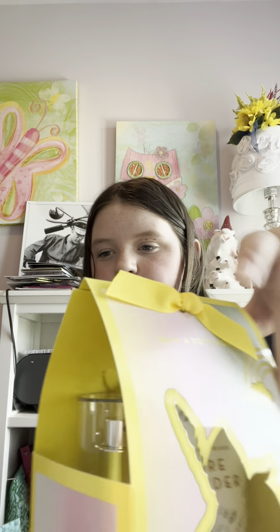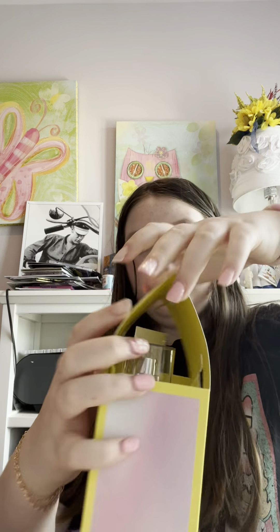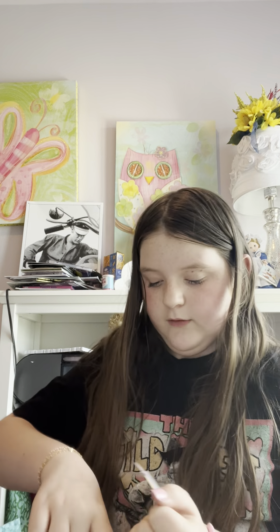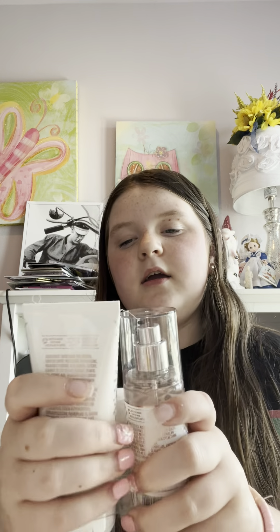So we have Bath & Body Works — this packaging is on point, it's so cute. This set is called 'You Are Magic' and I love the scent inside; it's literally one of my favorites. It is 'Pure Wonder' and it's kind of like a Christmas scent, I guess you could say.